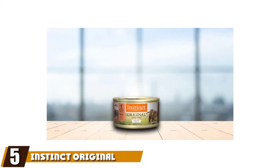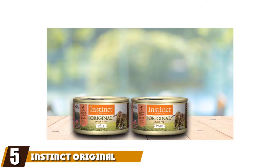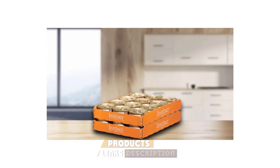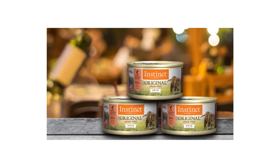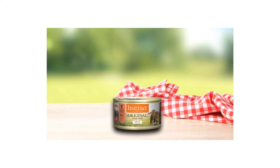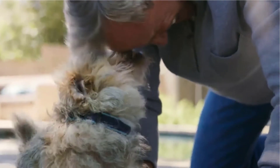The number five position is held by Instinct Original Natural Wet Can Cat Food. Because it's available in a wide variety of flavors, it's easy to tailor Instinct's grain-free food to your cat's allergies and preferences. The formula contains flaxseeds, peas, and carrots instead of grain-based carbohydrates, ensuring your cat stays energized without digestive discomfort. Flavors available include salmon, chicken, and duck, each of which is optimized for feline health.